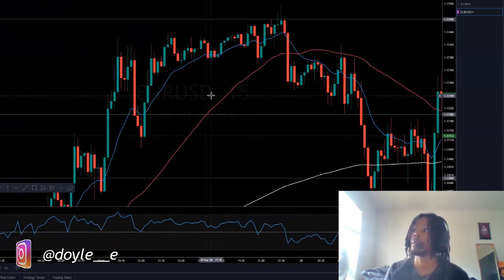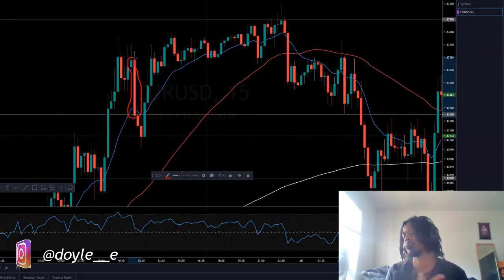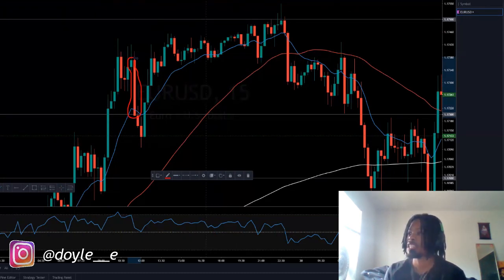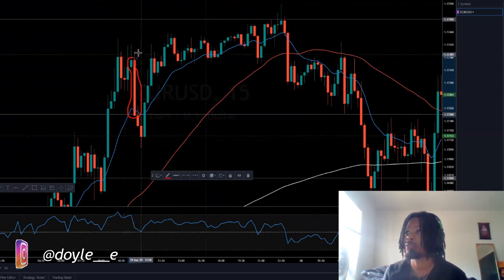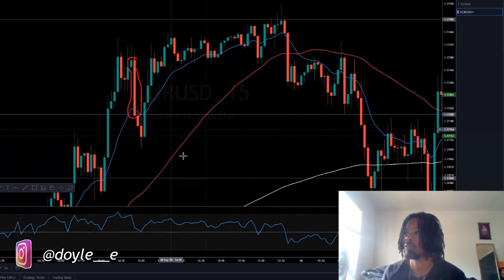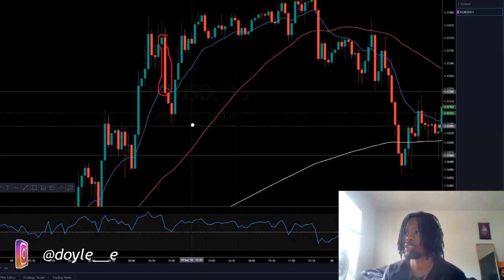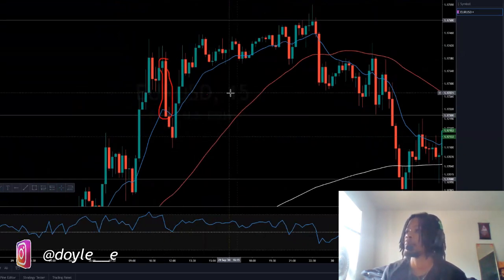The engulfing bearish candle means price closes past the green candle, indicating that it wants to go down. If you watched my Fibonacci strategy video and you see this, you know that a pullback is coming — you should get ready for your entry. Because if you look at the EMAs at the bottom and we're in an uptrend, you should wait for the pullback to enter.